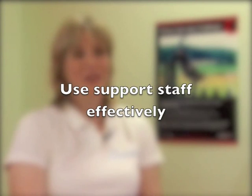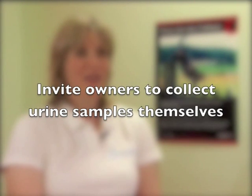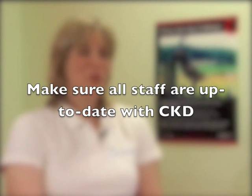Regular assessment of geriatric cats is very important. Rather than running specific geriatric clinics, I find it easiest to build check-ups into my normal working day with a 20-minute appointment for older cats. Use support staff effectively — nurses can help assess blood pressure, weigh patients, and take histories. Consider using questionnaires that owners complete in the waiting room to identify problem areas, and invite owners to bring urine samples to save collection time. Make sure all staff are educated that this is an important area.